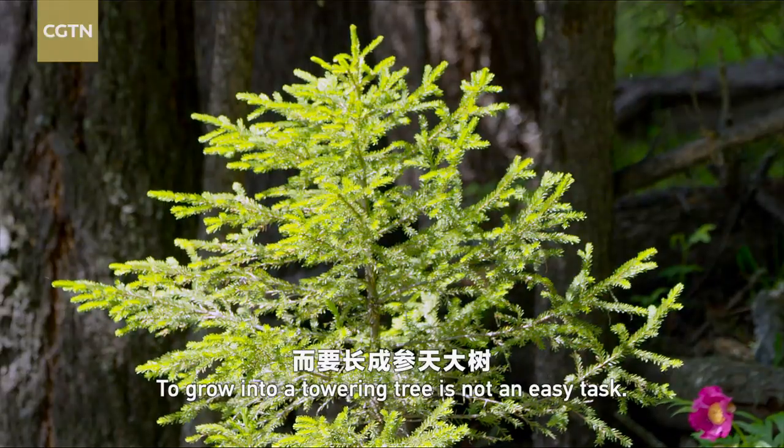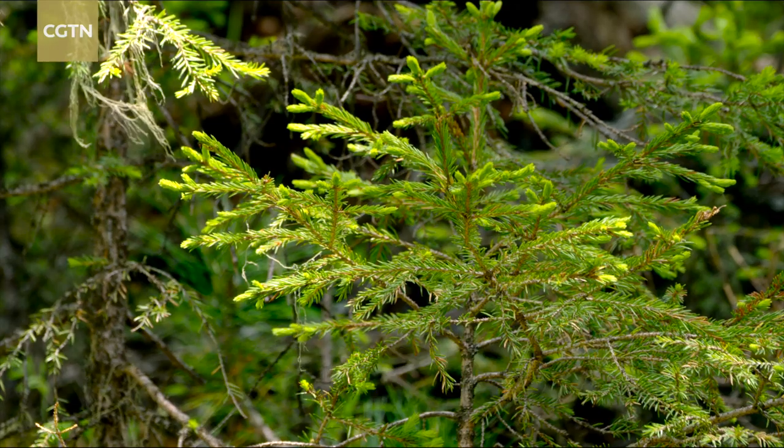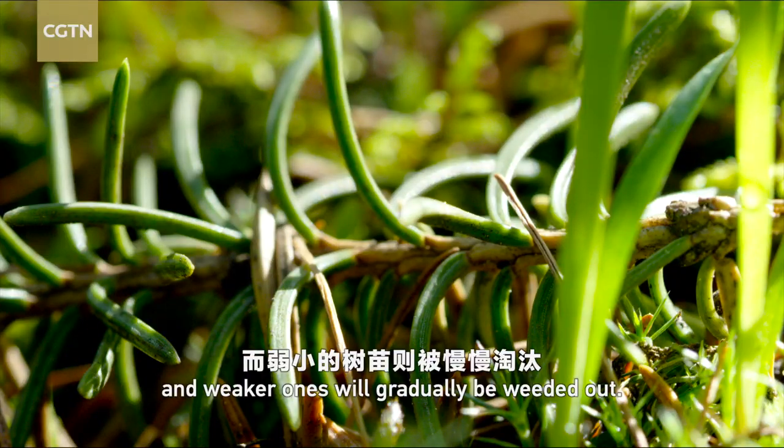To grow into a towering tree is not an easy task. Limited space means tiny seedlings will have to fight for survival, and weaker ones will gradually be weeded out.